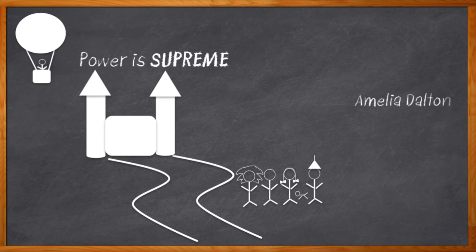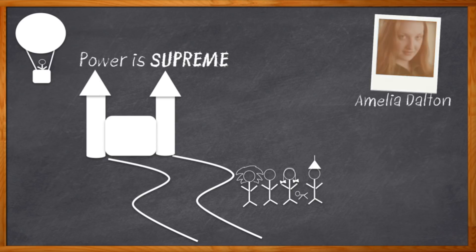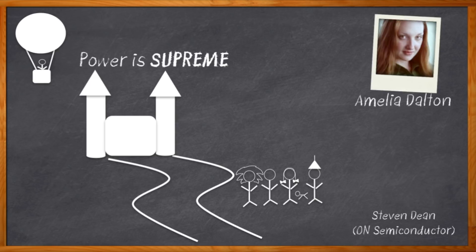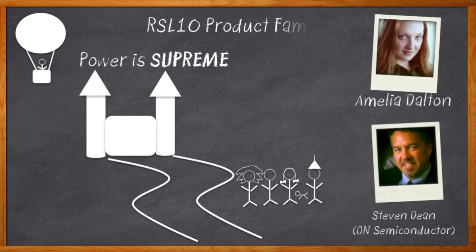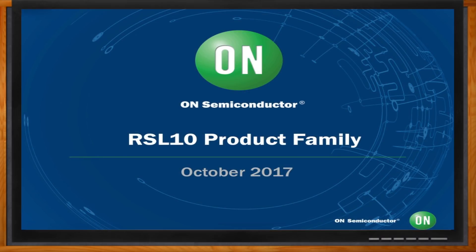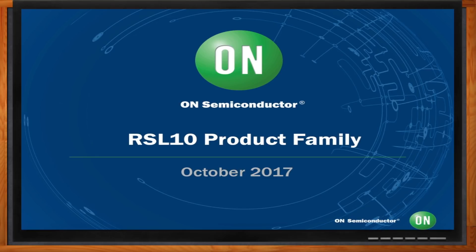Hi, I'm Amelia Dalton, host of Chalk Talk. Fantastical wizardly analogies aside, Bluetooth LE is showing up in all kinds of applications these days. Let's chat with Stephen Dean of On Semiconductor about the latest solutions for integrating Bluetooth Low Energy into your next design. And before we get started, don't forget to click that link — there you can find out more information about On Semiconductor's Bluetooth Low Energy solutions.